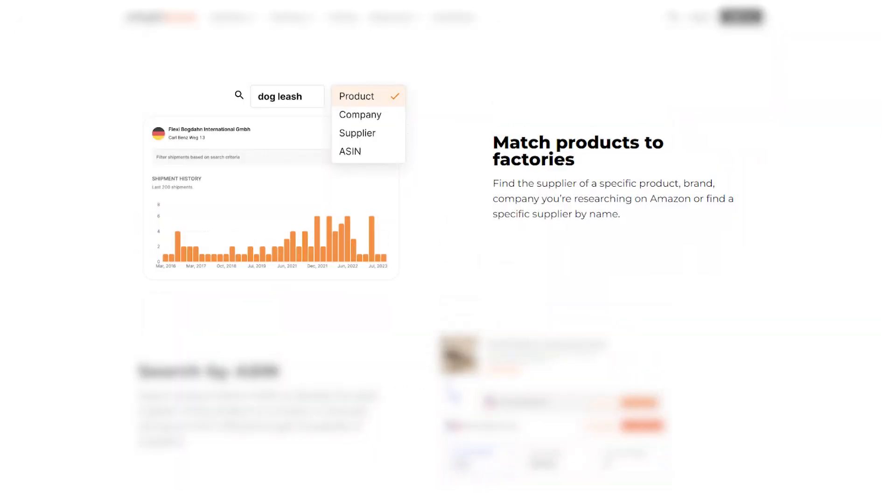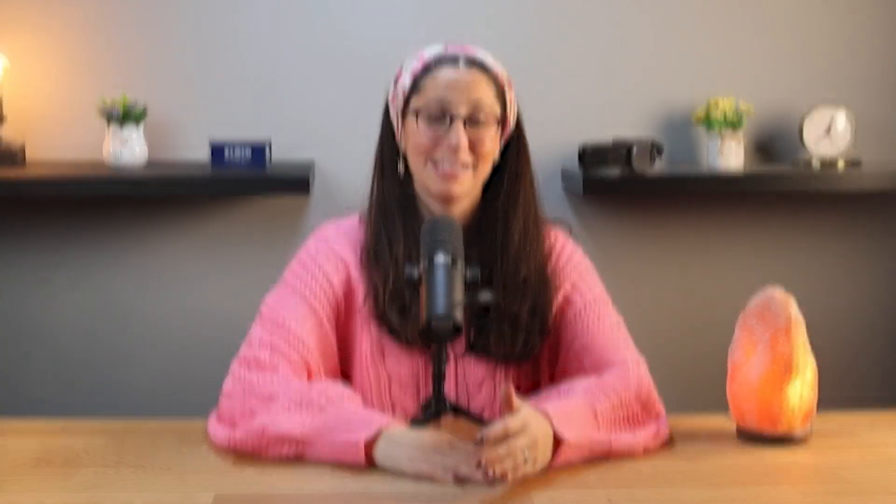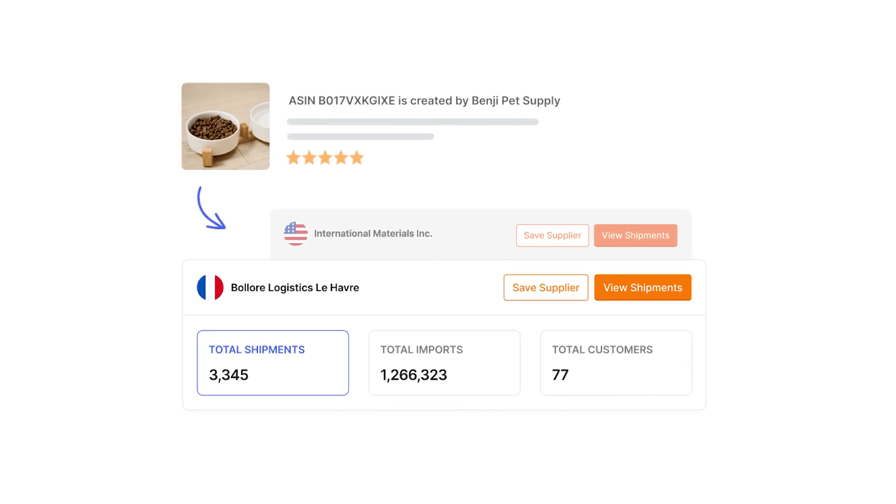This feature makes it easy to find manufacturers or suppliers by searching for the product name or even its ASIN, which is like a unique ID Amazon gives every product. I used this to find a supplier for my pet product, and what I loved was that I could see which suppliers other successful sellers were already using.